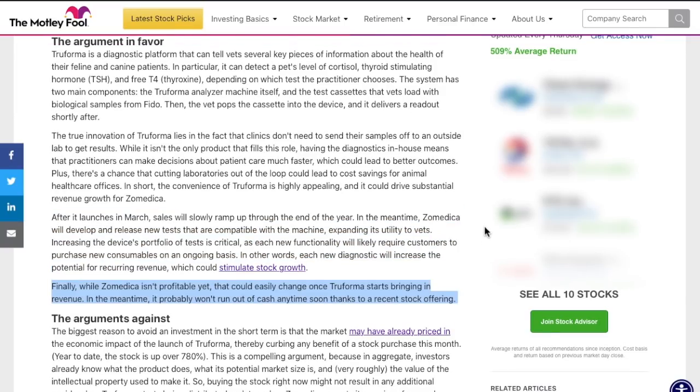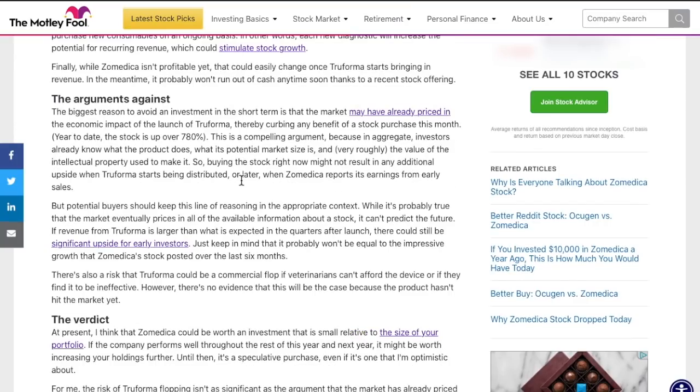Another big thing this product could change: currently Zometica is not a profitable company, obviously because they don't even have one product on the market yet. But once this product is officially on the market and starts generating revenue, that is going to change very quickly. That said, there are major problems with this company that could be concerning to investors. The first problem is: is this a buy-the-rumor-sell-the-news kind of stock? As we saw with CCIV and Lucid Motors' merger, that stock ran up from $10 a share all the way to over $60 based off a rumor.